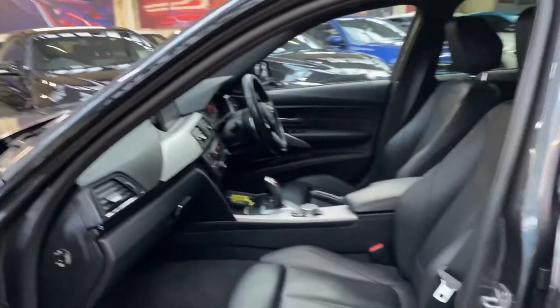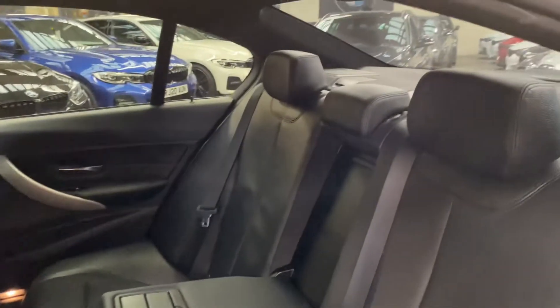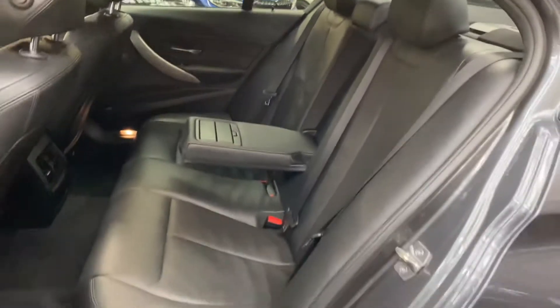The eight-speed sports automatic gearbox works very nicely with the three-litre diesel and is of course joined up to the super intelligent X-Drive four-wheel drive system. There's a three-seat isofix rear bench with the central folding armrest as you can see there.